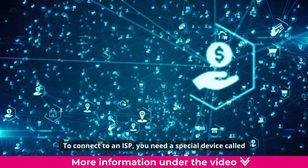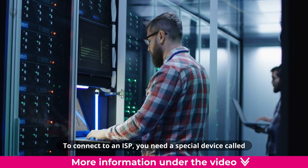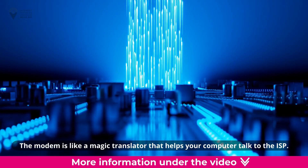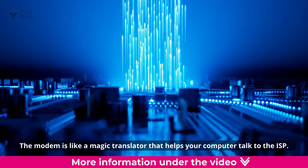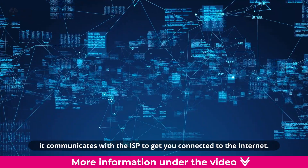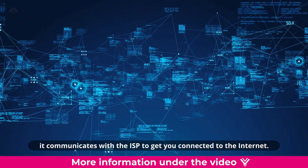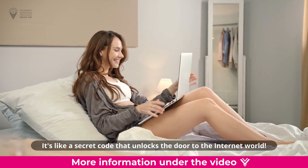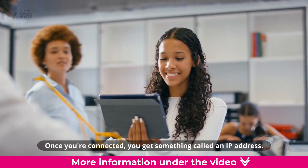To connect to an ISP, you need a special device called a modem and an active account with the ISP. The modem is like a magic translator that helps your computer talk to the ISP. When you plug in the modem to your phone or cable outlet, it communicates with the ISP to get you connected to the internet. It's like a secret code that unlocks the door to the internet world.